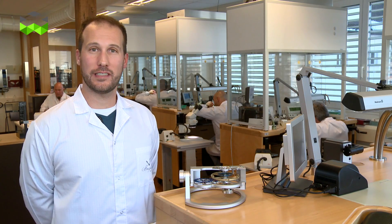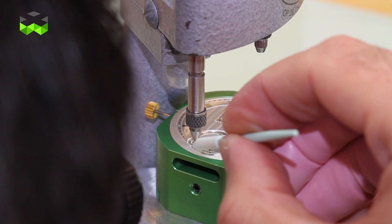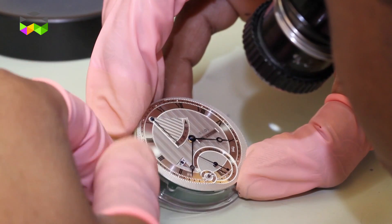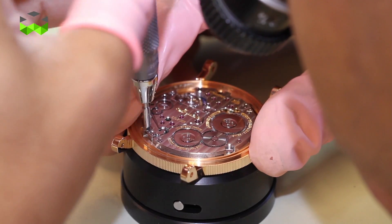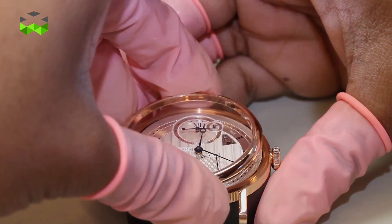The Breguet Classic 7727 is now available in shops for an average price of 39,000 francs. We are expecting more innovation in the future, driven by CEO Marc Hayek and the technology that has been developed to truly master magnetism and silicon today.